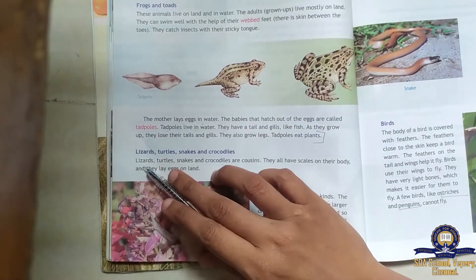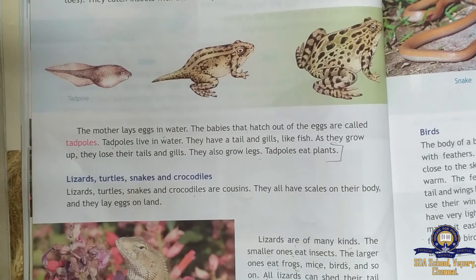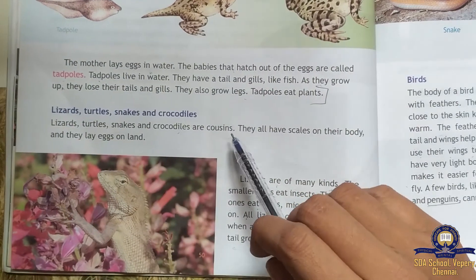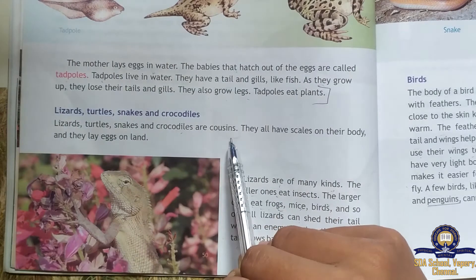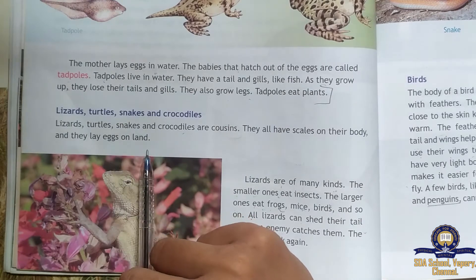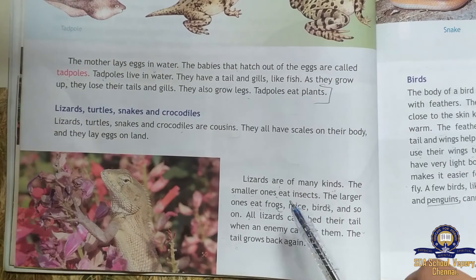Lizards, turtles, snakes, and crocodiles are cousins. They all have scales on their body and they lay eggs on land.